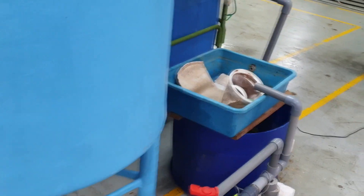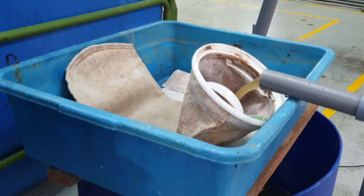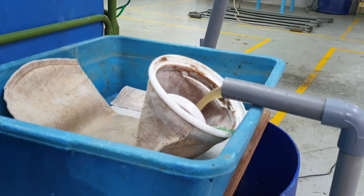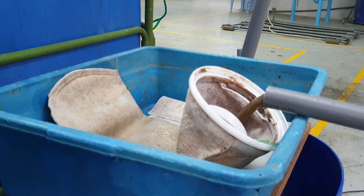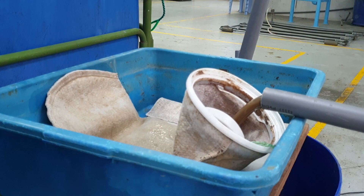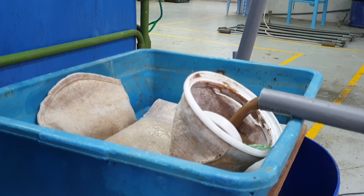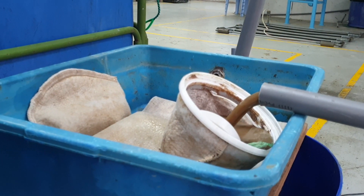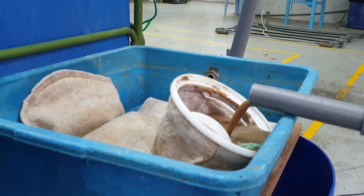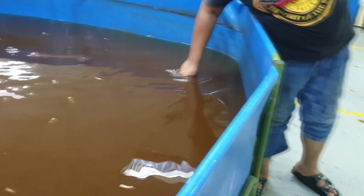In this situation, shrimp that die may lose their heads due to cannibalism from surviving shrimps. This problem actually began the day before, when I already noticed some mortality with shrimps floating in the system. Only then did we start running the settling tank, and you can see the accumulated sludge at the bottom is already very thick, confirming the settling tank had not been run previously.